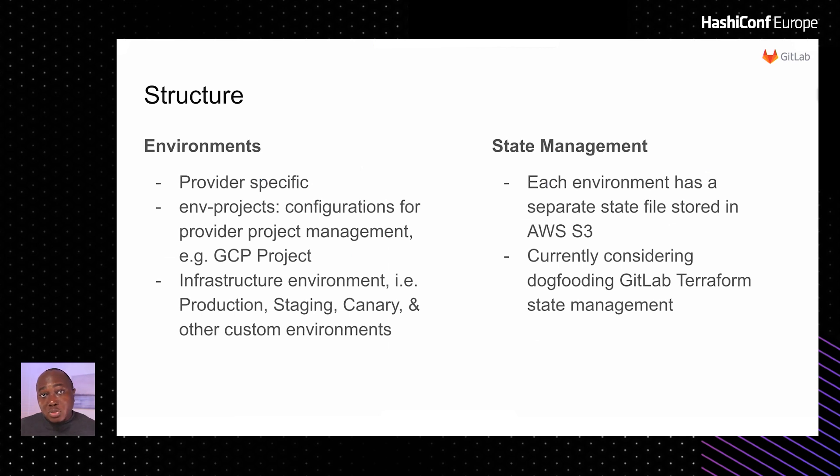An environment in the context of our infrastructure can be provider-specific — that is, a bunch of GCP, AWS, or other provider-specific configurations. Then we have infrastructure environments such as production, staging, and so on. We also have what we call ENV projects: Terraform configuration files to manage our GCP projects along with the IAM permissions, service accounts, and other settings needed to maintain those projects. All this makes it easier for our engineers to quickly create ephemeral projects and environments to test out different scenarios or issues.